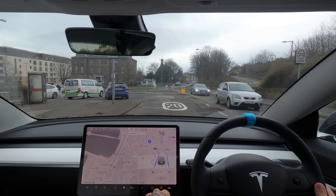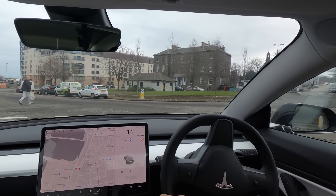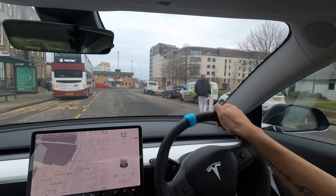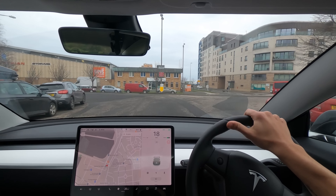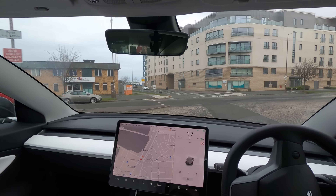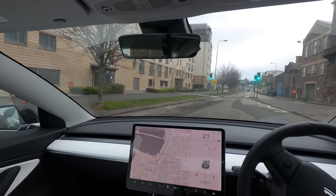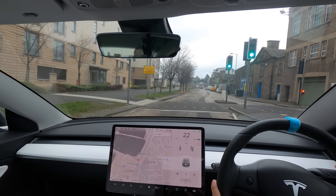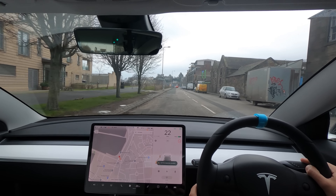Coming into a 20-zone here so I'm going to pull the speed right down. At this bit it feels like it's going to hit the curb, and someone goes across the road — it feels like it's going to curb down there which is not what we want. That roundabout was very very strange.